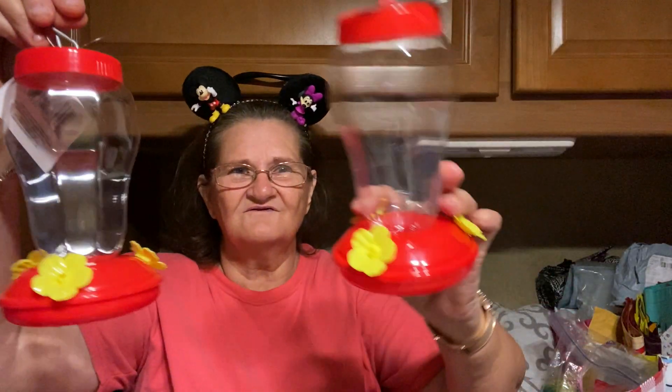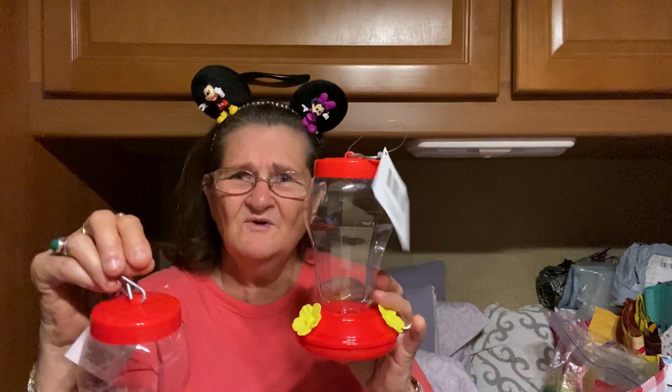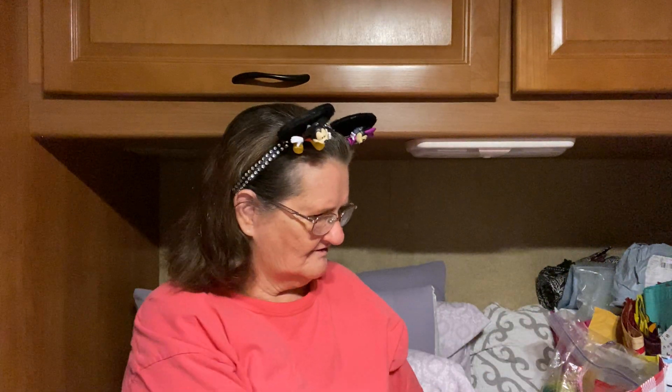I wanted to show y'all — I went to Dollar Tree, and I got a Disney box that I want to show you. I also ordered some shirts. I got these; I got two of these. I'm going to put them out and see if I can get some hummingbirds to come around here.